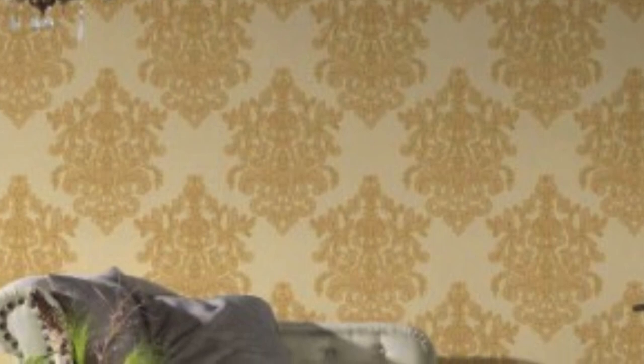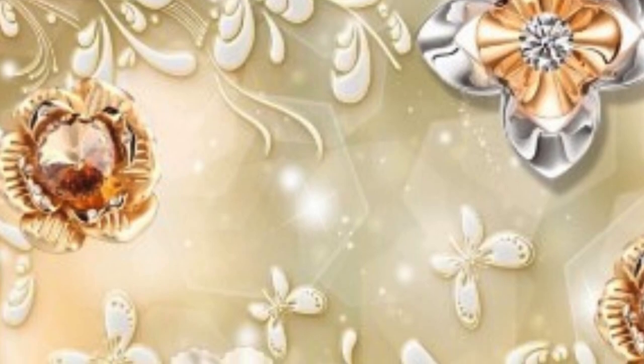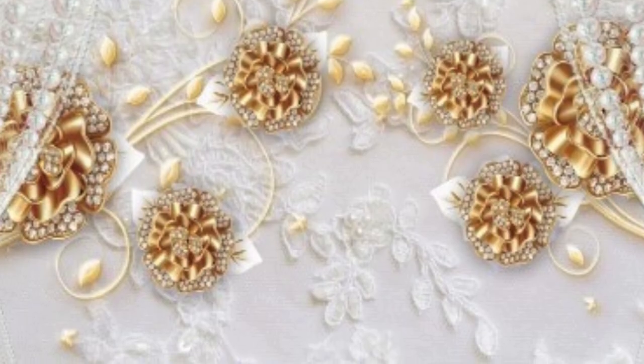Unique metallic wallpaper represents a captivating fusion of innovation and design, offering a distinctive approach to interior aesthetics. Departing from conventional styles, these wallpapers feature cutting-edge materials that go beyond traditional metallic finishes. With textured surfaces incorporating elements such as grass cloth, silk, or fabric, they create a tactile and visually engaging experience. What sets them apart is the emphasis on abstract and artistic designs, ranging from contemporary geometric patterns to free-flowing abstract art. The metallic elements enhance these designs, providing a luminous and reflective quality that transforms walls into dynamic focal points.